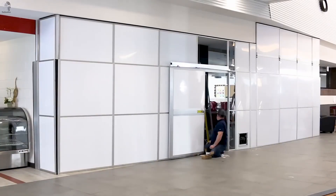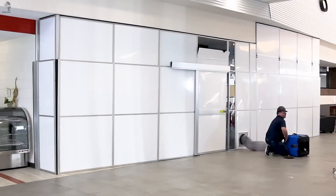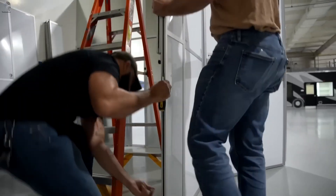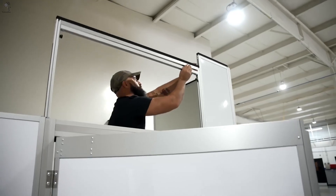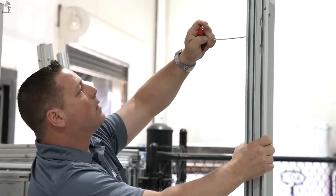Each panel can be customized with add-ons: windows, doors, code lock access, or dedicated ventilation modules. The three-layer design — aluminum at the front, galvanized steel at the back, and a polyurethane core — keeps the walls lightweight, durable, and ready for repeated use.